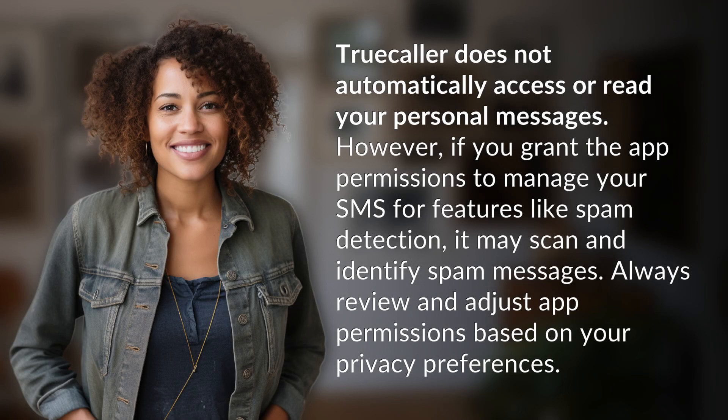Truecaller does not automatically access or read your personal messages. However, if you grant the app permissions to manage your SMS for features like spam detection, it may scan and identify spam messages. Always review and adjust app permissions based on your privacy preferences.